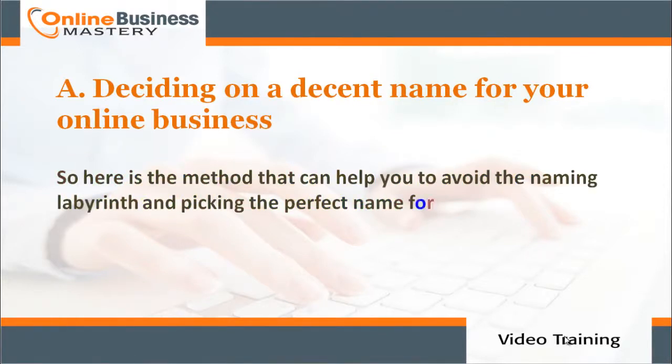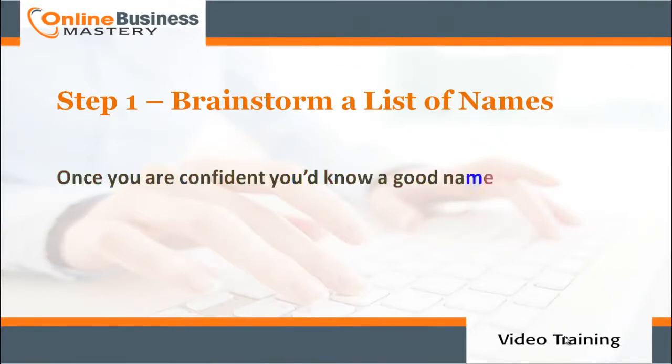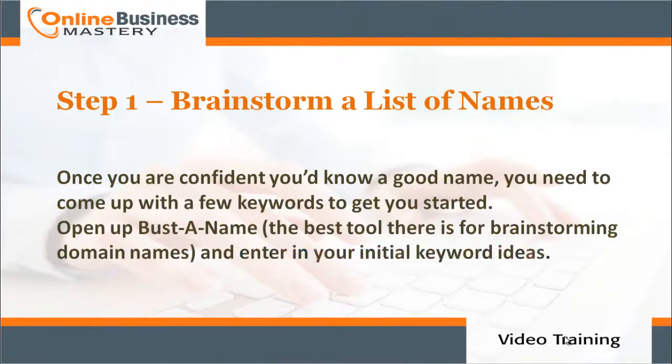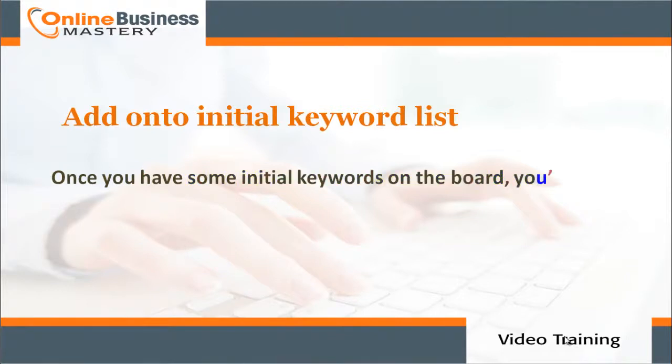Step A: deciding on a decent name for your online business. Here's the method that can help you avoid the naming labyrinth and pick the perfect name. Step number one: brainstorming a list of names. Once you're confident about a direction, come up with a few keywords to get you started. Open up BustAName — the best tool there is for brainstorming domain names — and enter your initial keyword ideas.